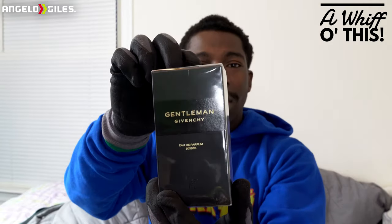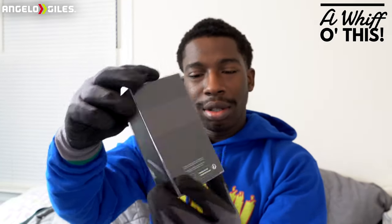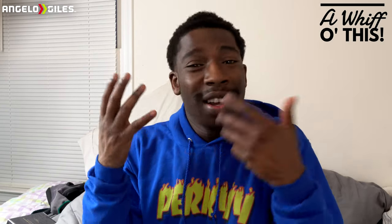So this is the box right here — it says Givenchy Gentleman on the front, and it also says Eau de Parfum Boisée. I actually didn't know what Boisée stood for, but I looked it up — Boisée means Wooded in English. So Cedric Boisée was Cedric Wooded. The box seems pretty basic, nothing too crazy, doesn't feel premium or anything. They have the Givenchy logo on top and the barcode on the bottom. I did have Givenchy Pié in the past — I wasn't really a fan. I ended up giving it to my dad because it smells like more of an older person fragrance.